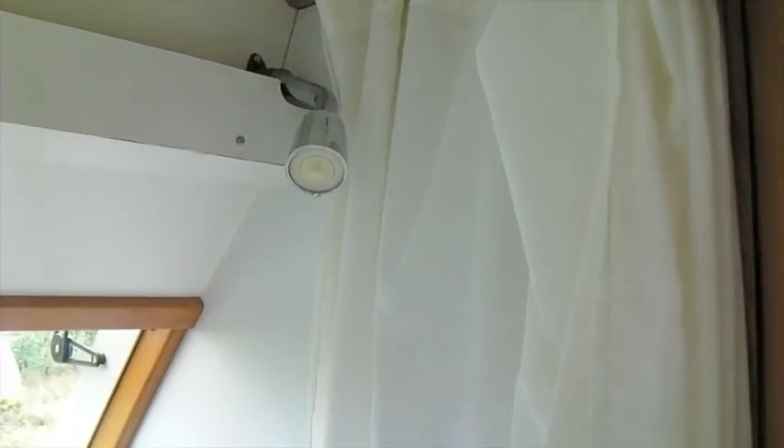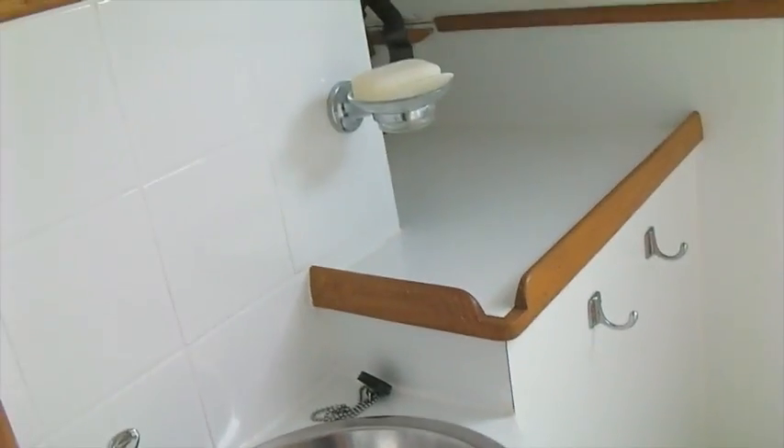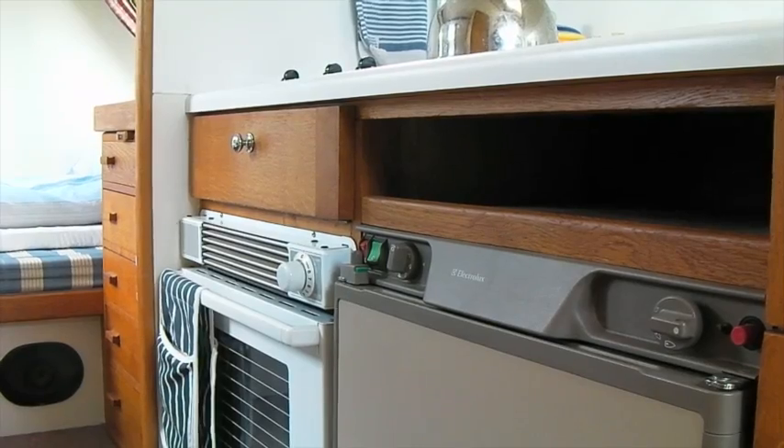His wet room has everything you need: sink, mirror and plenty of shelf room for your personal grooming paraphernalia. And yes, there's a hairdryer too.